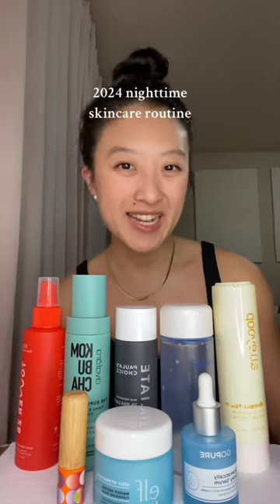Here's my new 2024 nighttime skincare routine. I've been double cleansing every single day, using the Elf Cleansing Balm to remove my makeup and SPF, and then going in with the Avatara Gel Cleanser to wash the rest of my face.